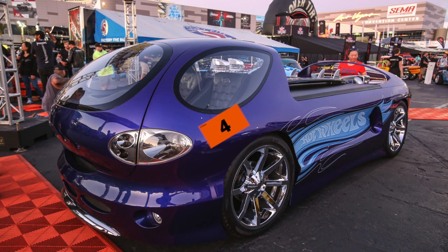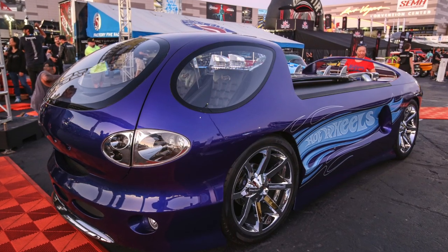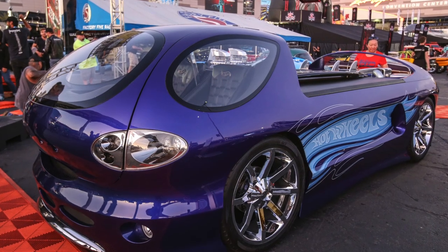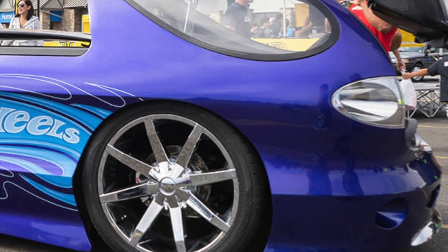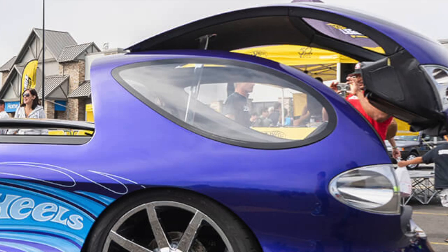The 2003 Deora 2 came in at number four. This concept car was built in 2003 as a modern interpretation of the original Deora, a show car designed by Harry Bentley Bradley, the first Hot Wheels designer. The original Deora was introduced as one of the 16 original Hot Wheels cars in 1968.